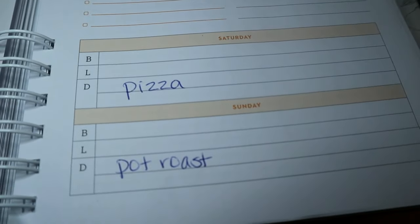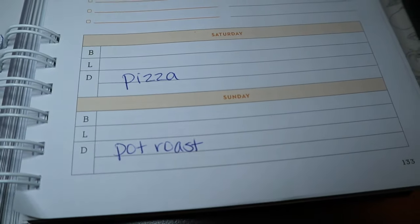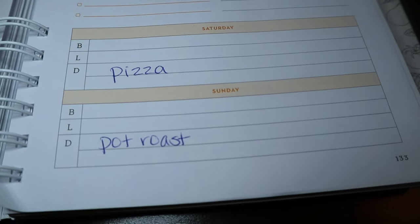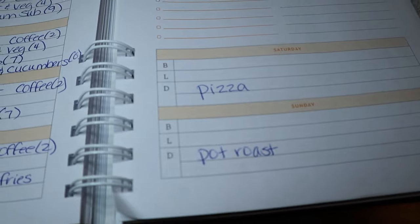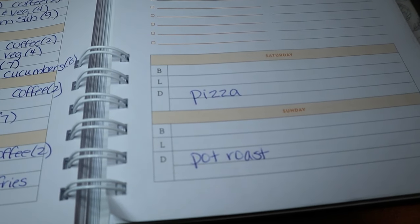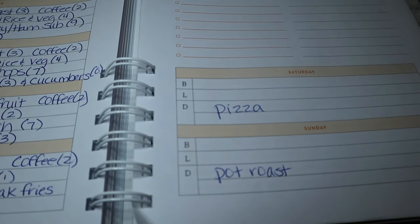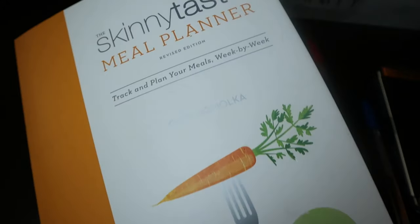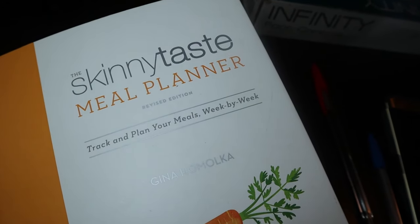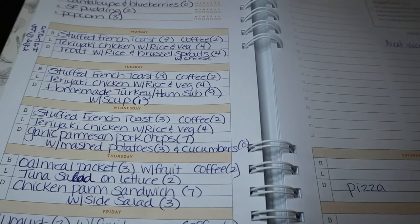For the weekend I don't normally plan out, but I'm thinking maybe homemade pizzas Saturday night, and Sunday maybe a pot roast in the slow cooker. Speaking of which, I'm trying to put together some videos for freezer meals, slow cooker meals, and casserole dishes — something I've wanted to do for a long time. I'll also link this meal planner book and my review of it in the description, along with all my recipes. Now I'll show you my grocery haul.